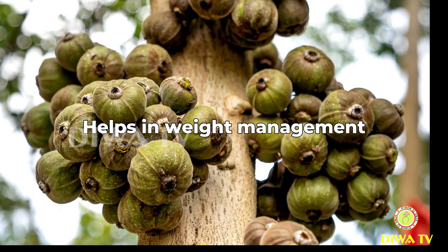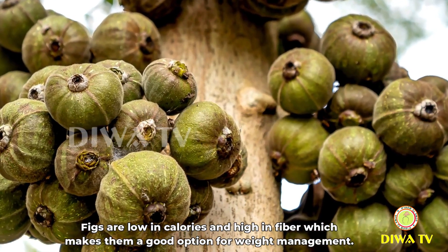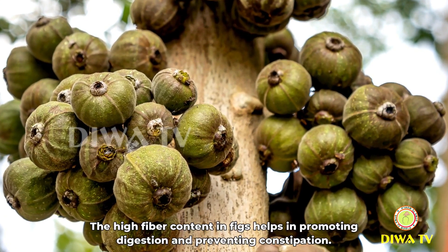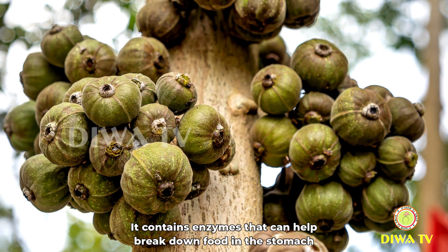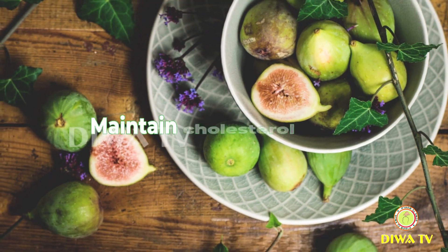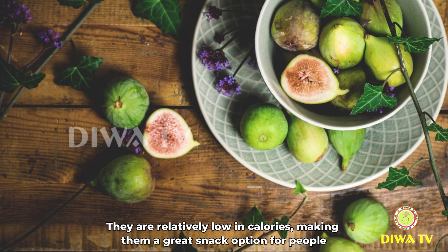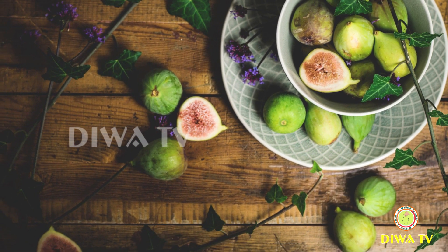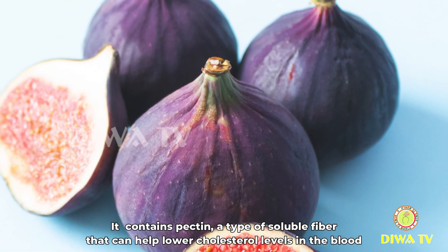Helps in weight management: figs are low in calories and high in fiber, which makes them a good option for weight management. Promotes digestion: the high fiber content in figs helps in promoting digestion and preventing constipation. Figs contain enzymes that can help break down food in the stomach, making them beneficial for digestion. Maintain cholesterol levels: figs contain pectin, a type of soluble fiber that can help lower cholesterol levels in the blood.